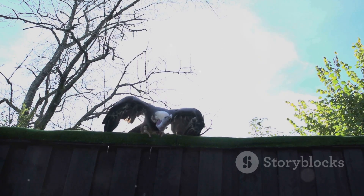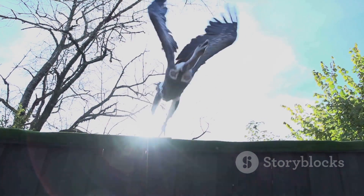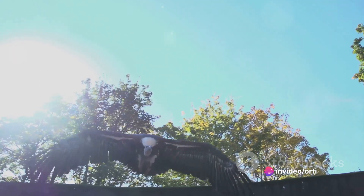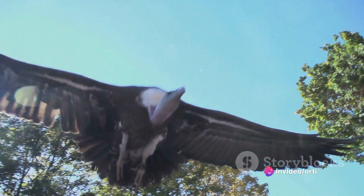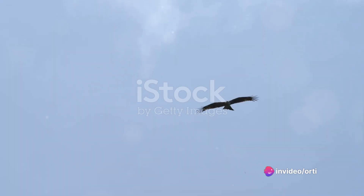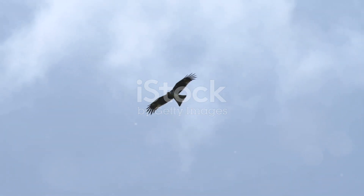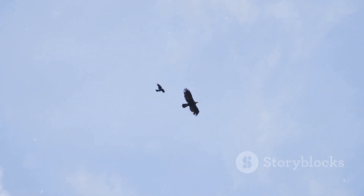In summary, the hunt of an eagle is a complex process, involving excellent vision to spot the prey, remarkable speed and stealth in the approach, powerful talons for the capture, and a flexible strategy that includes opportunistic behavior. It's a remarkable display of nature's power and elegance, reminding us of the intricate balance that exists in the world around us.